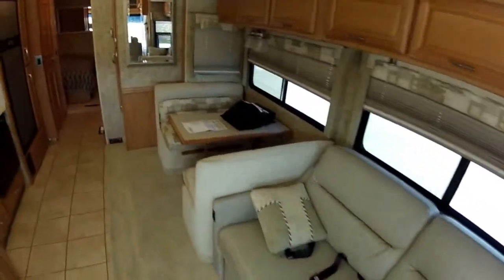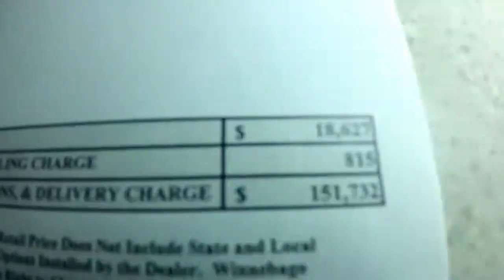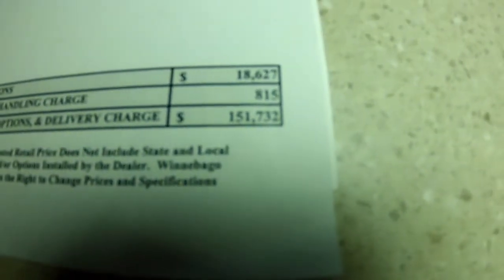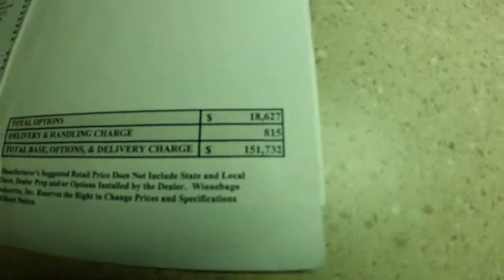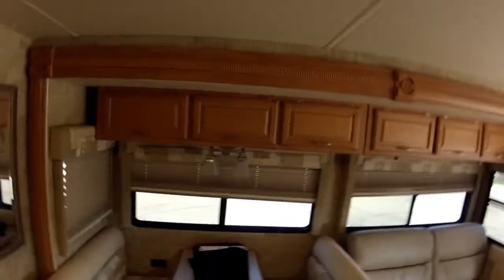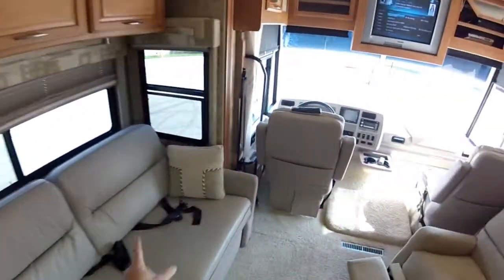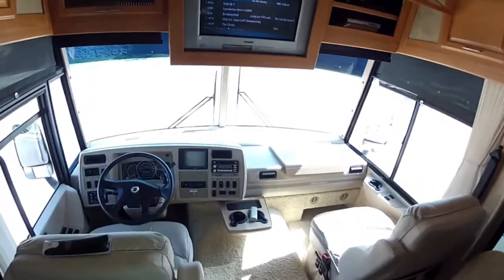Let's take a look at the window sticker. This motorhome's new list price was $151,000 — $152,000 basically with tax on top of that, figure that's another 10%, another $15,000. The base price on this motorhome is only $132,000, so it's got a lot of options on it including the full body paint and things like that. Everything looks new. You have all your books, seat belts for 2, 3, 4, 5, 6, 7, 8 passenger seat belts.